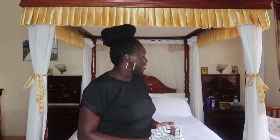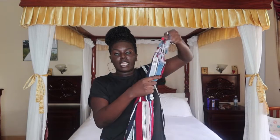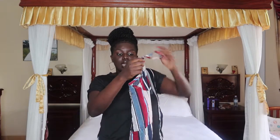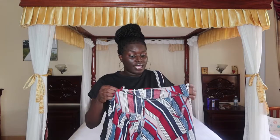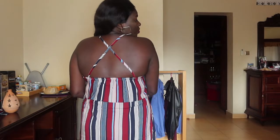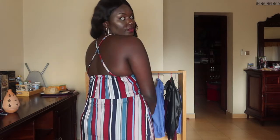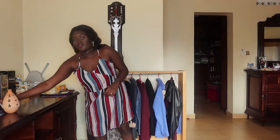Another dress I got is this striped kami dress. I love that it has a crossed design and ends at the knees. It's a bit big on me so I'll take it to the tailor to reduce it at the waist. It comes with a belt — you can wear it with or without. It also has a beautiful X design on the back.